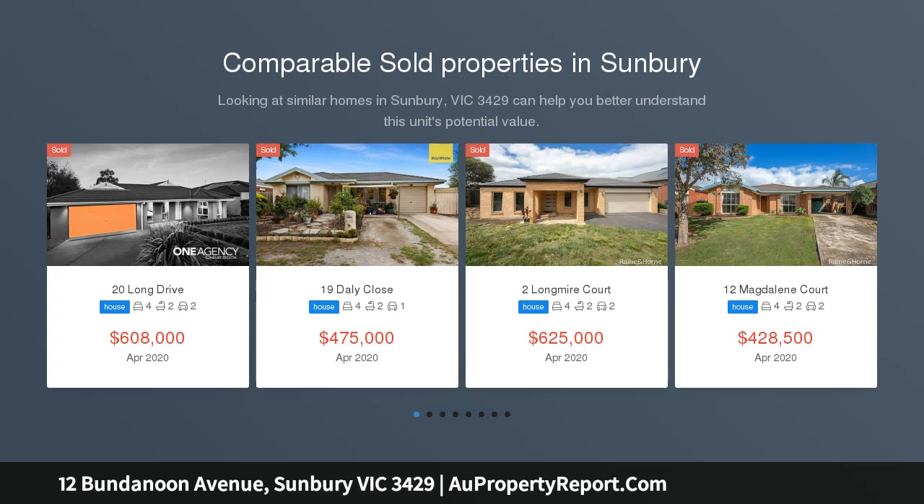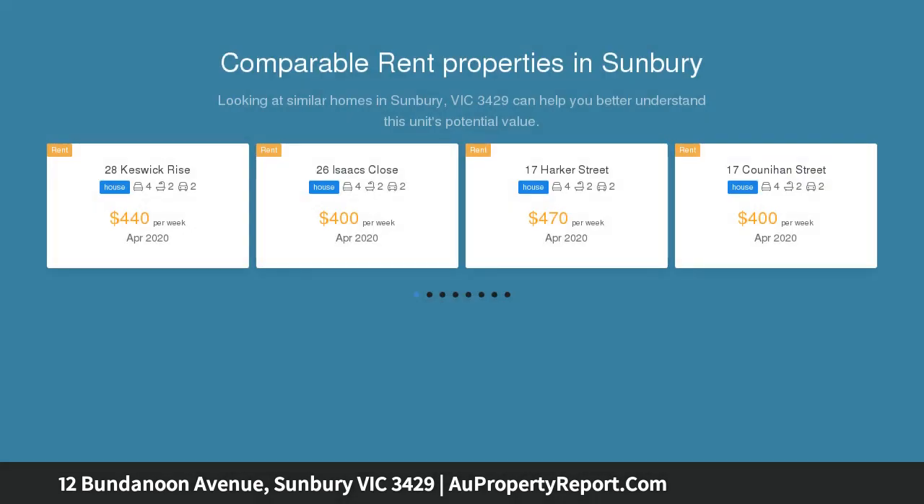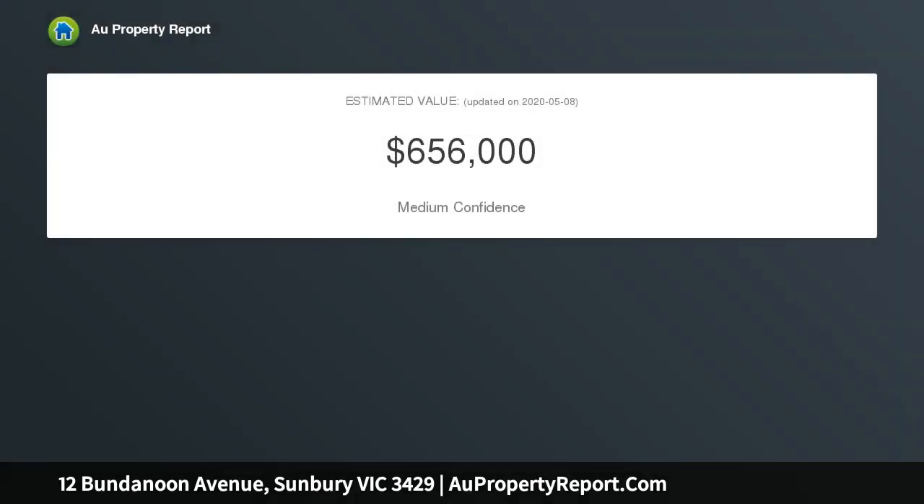Hi, I am glad to introduce property 12 Bundanoon Avenue, Sunbury Victoria 3429, approximately 783 square metres of prime land. This magnificent corner allotment demands nothing less than your full attention.